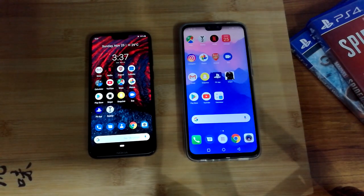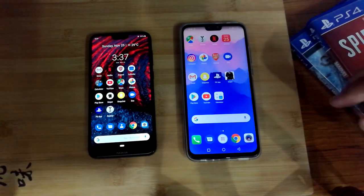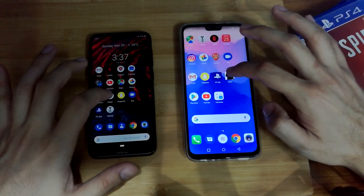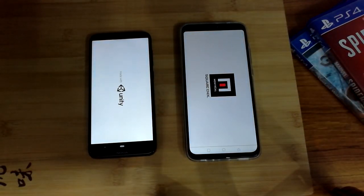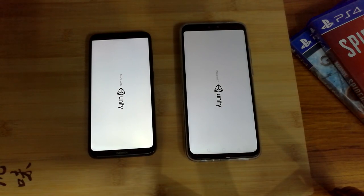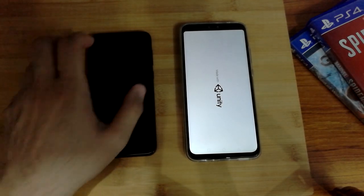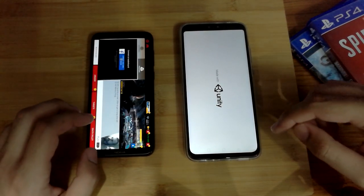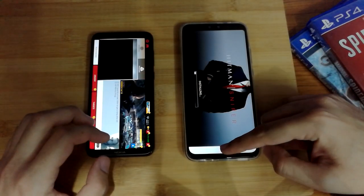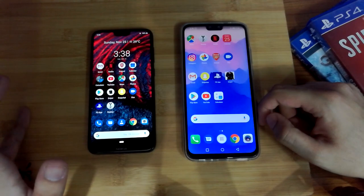Let's check out a very heavy-duty game — Hitman Sniper, which is a very heavy game. They're both starting up. The Nokia was actually able to render this way faster on the Hitman Sniper test.